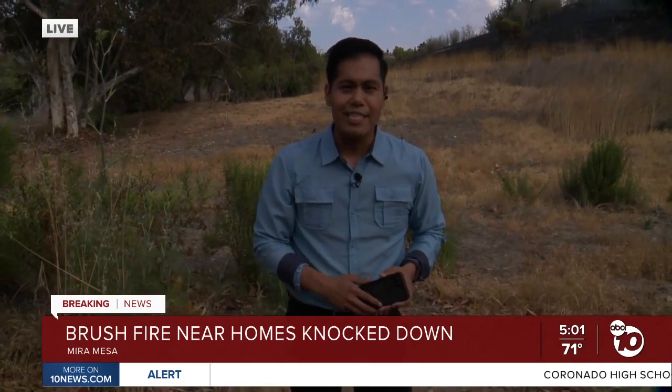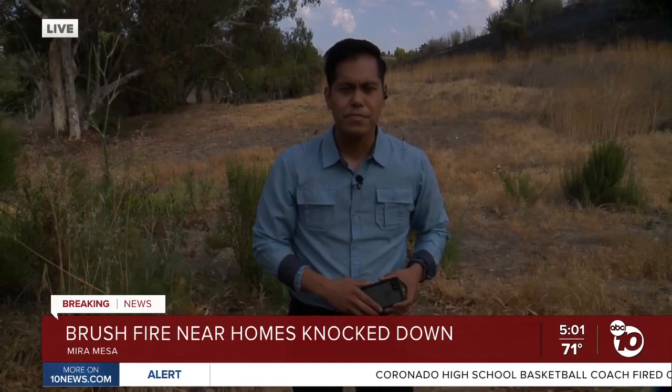We're reporting live tonight. Anthony Pura, ABC 10 News.